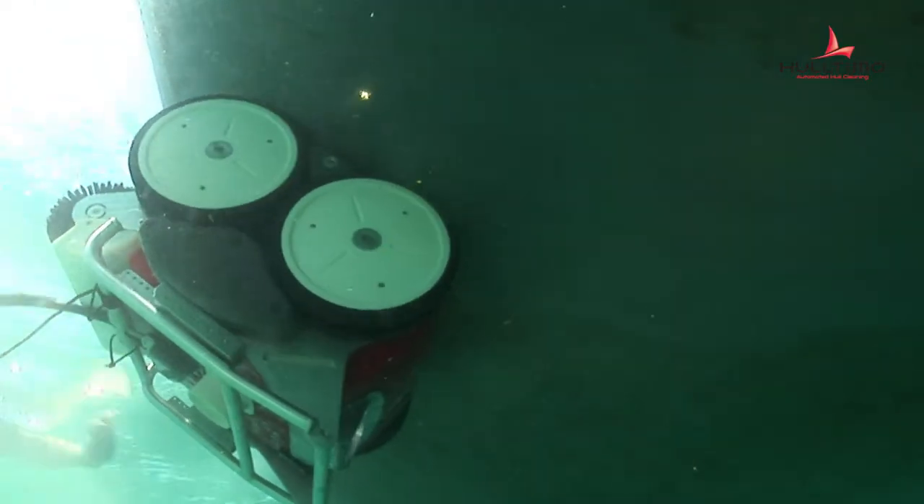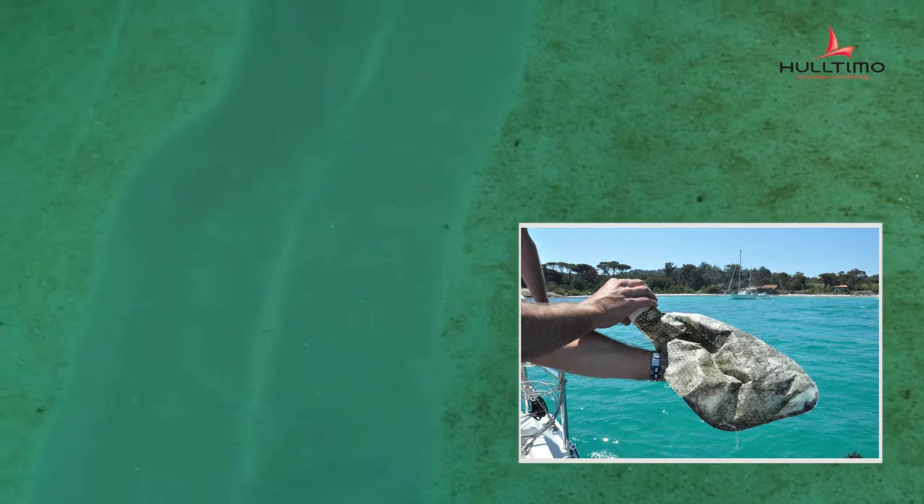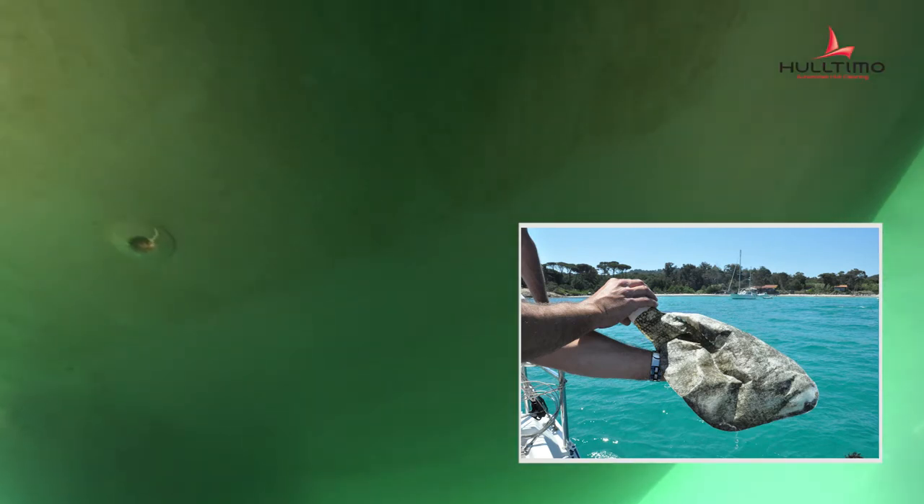The debris from the carène are stored in the robot, which allows you to respect the new laws on the zero-rejects of non-natural waste in the marine environment, issued by the Grenade de la Mer.